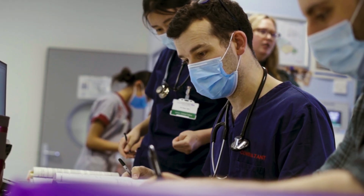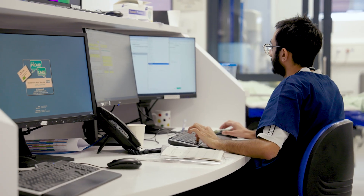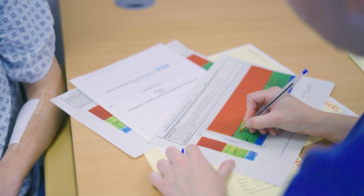Like most hospitals, we use many different systems, and the challenge is that all of those different systems have a role to play but all the information is kept in separate places. What the CCS actually does is pull that information into one place, allowing clinicians and admin teams to have all of that information at hand to make decisions, without multiple logins or having to look in different places.